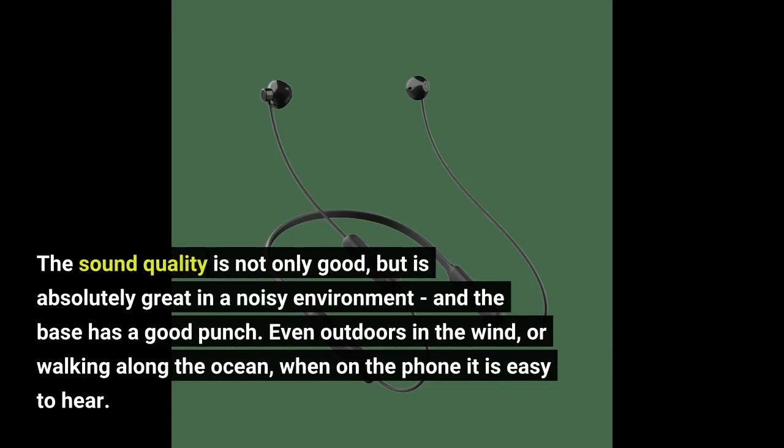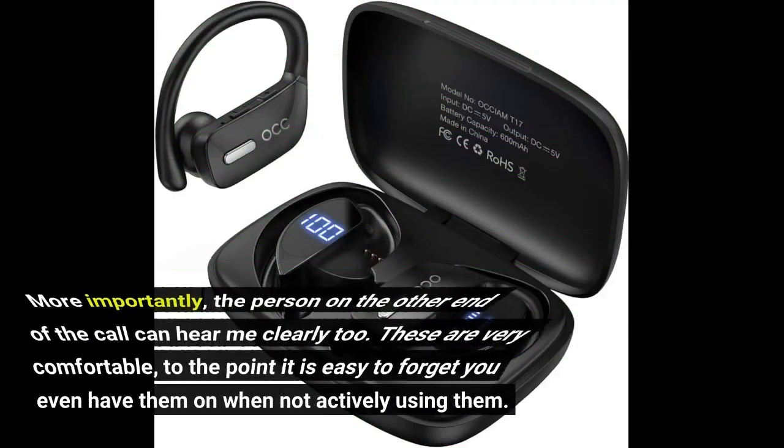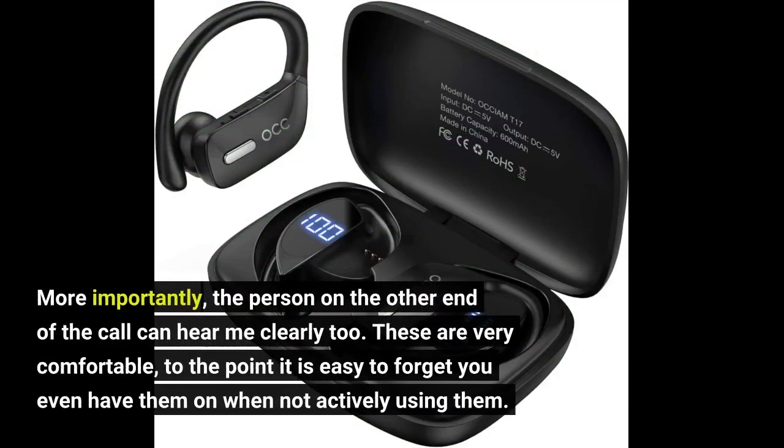Even outdoors in the wind, or walking along the ocean, when on the phone it is easy to hear. More importantly, the person on the other end of the call can hear me clearly too. These are very comfortable, to the point it is easy to forget you even have them on when not actively using them.